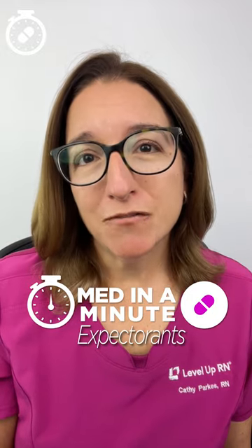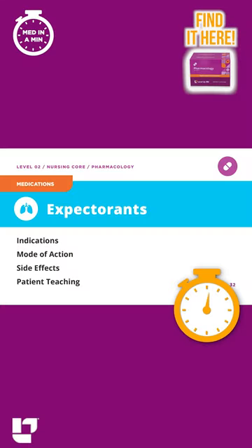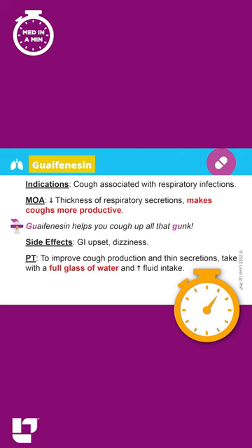Are you ready to learn the most important information about a medication class in 60 seconds or less? Let's go! Today we're going to talk about expectorants. Guaifenesin is a key medication within this class.